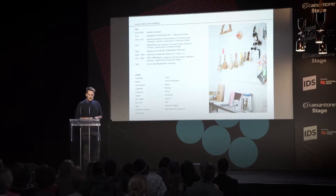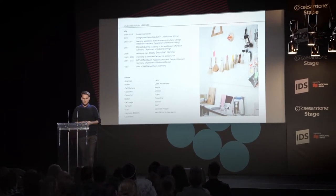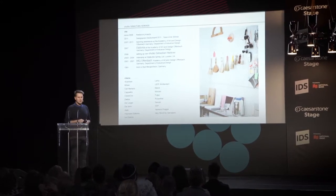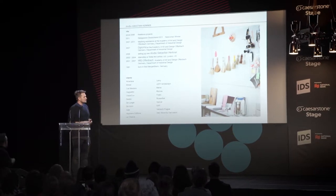I was born in 1981 in a small village with 700 people in Germany. For studying industrial design I moved to Offenbach, which is a city close to Frankfurt in Germany, and I studied there industrial design from 2001 to 2007.